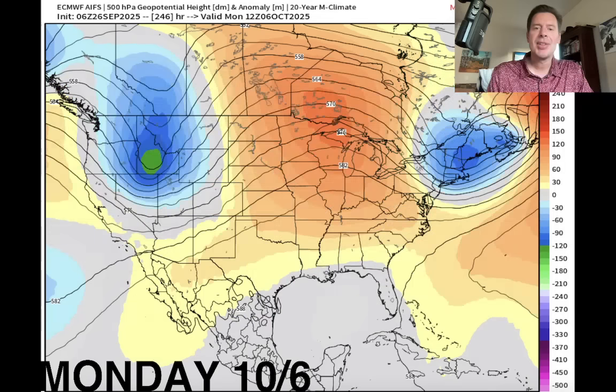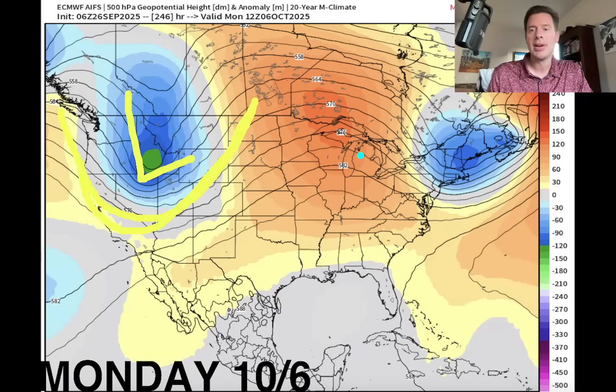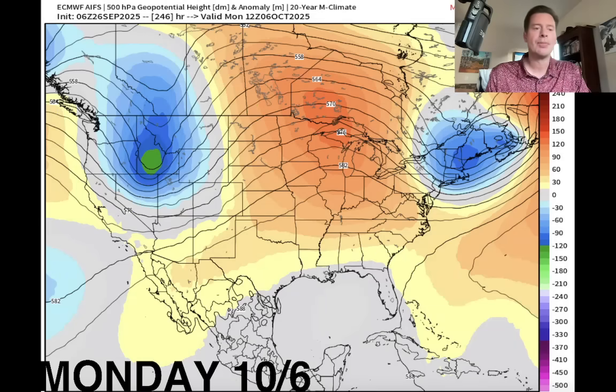Here we are on the 6th. This is an AI model right here — this is on the 6th of October. It's got a pretty sizable area of low pressure, lower-than-normal pressures right here, dipping the jet, moving through the Rockies there October 5th, October 6th. That could mean cooler air and the chance of snow in the forecast.